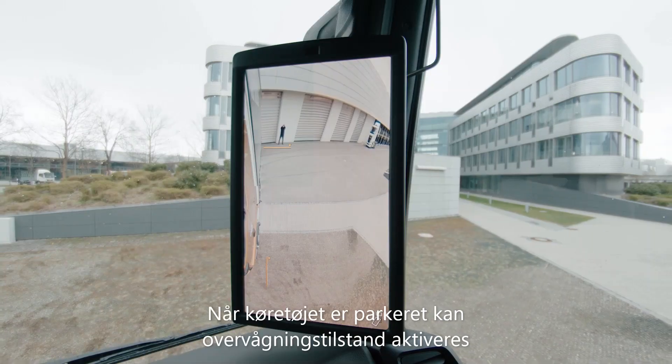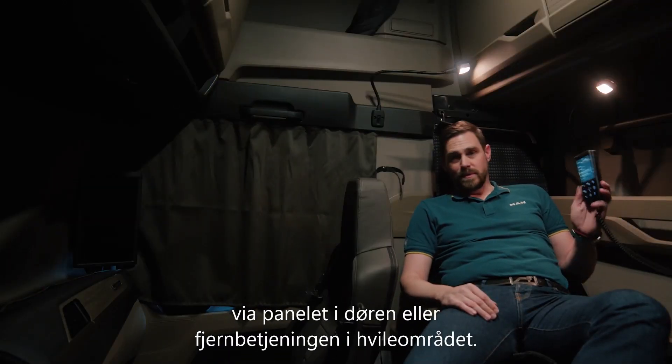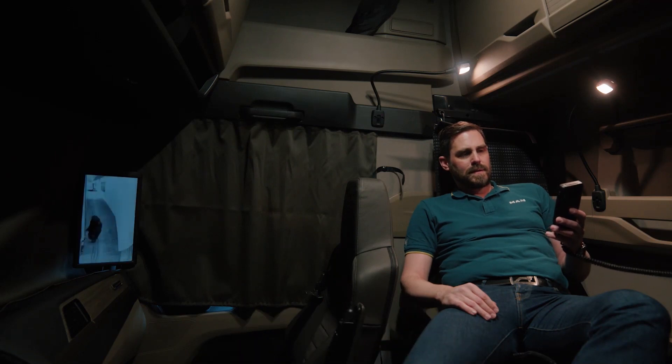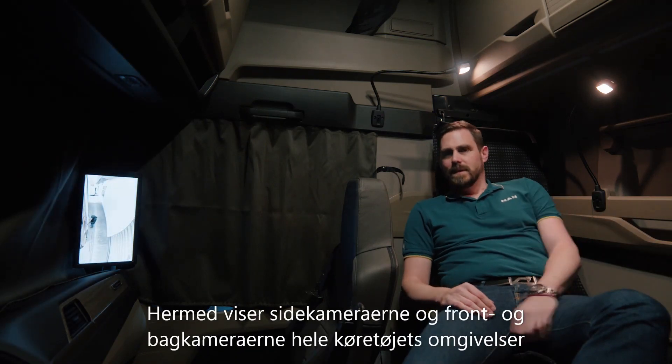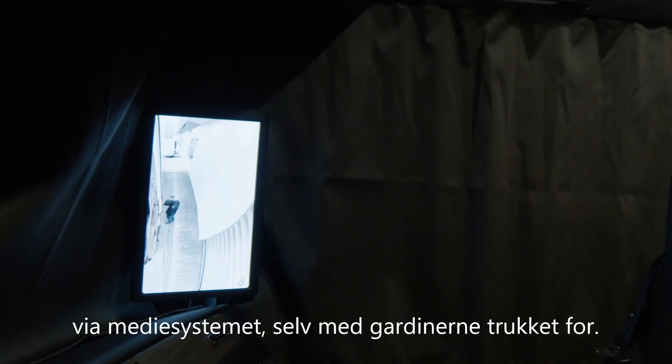When the vehicle is parked, monitoring mode can be activated via the door control panel or via the remote control in the rest area. In this way, the side cameras in wide-angle mode and the front and rear cameras show the vehicle's entire surroundings via the media system, even with the curtains closed.